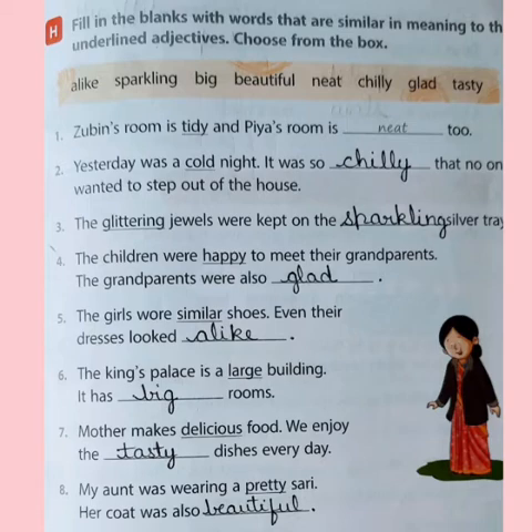So, the words tidy and neat are same in meaning, similar in meaning. The next sentence is: yesterday was a cold night. The word cold is underlined. What is same in meaning with the word cold? It is chilly. So, it was so chilly that no one wanted to step out of the house.